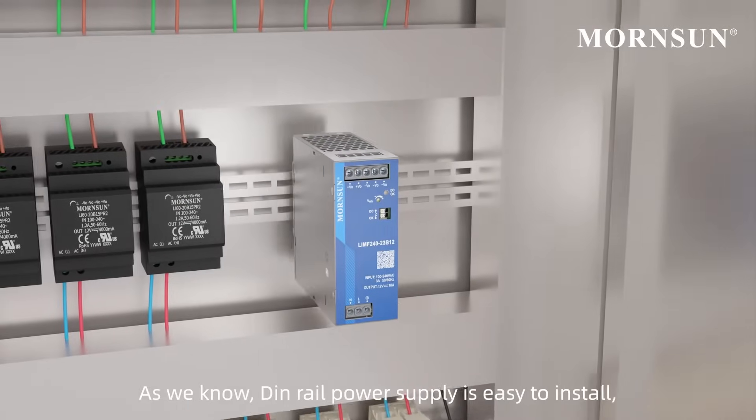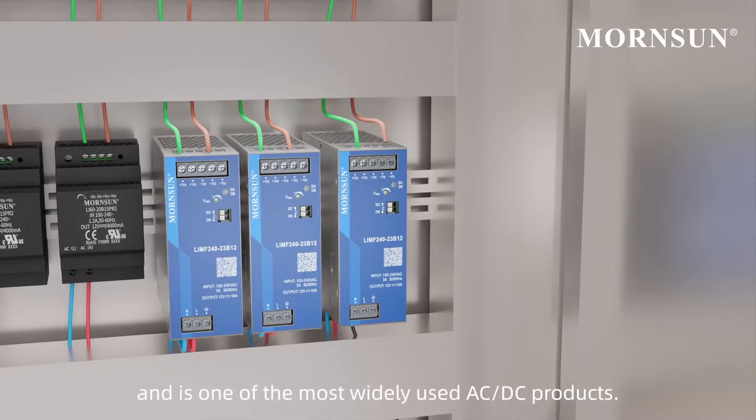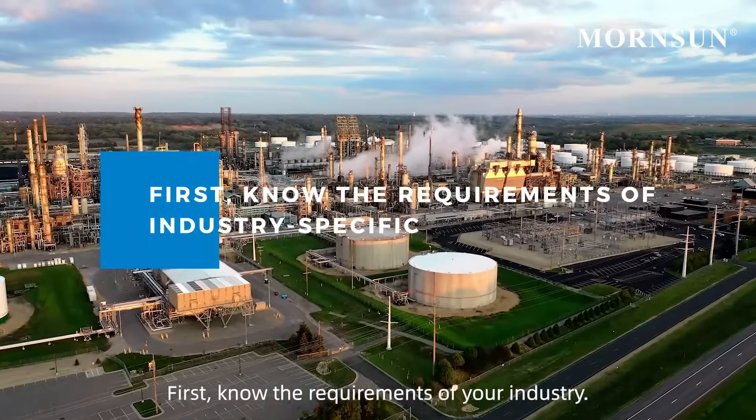As we know, DIN Rail Power Supply is easy to install and is one of the most widely used AC/DC products, but how can you quickly select the right DIN rail product for the application? First, know the requirements of industry-specific.